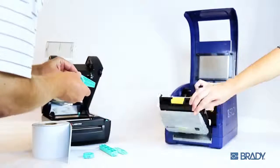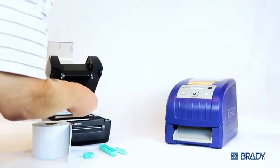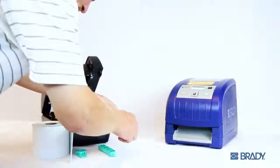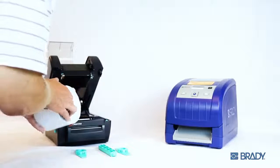And now I'm ready to print. The ribbon and media cartridges talk to me so I know exactly what's loaded on them, and I can calibrate right away — if you prefer that sort of thing. Communication is key to a lasting relationship, after all.